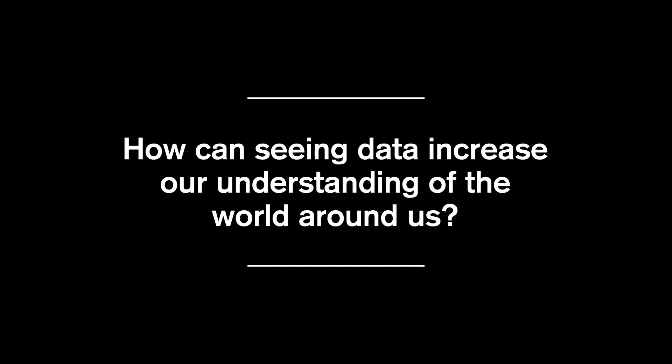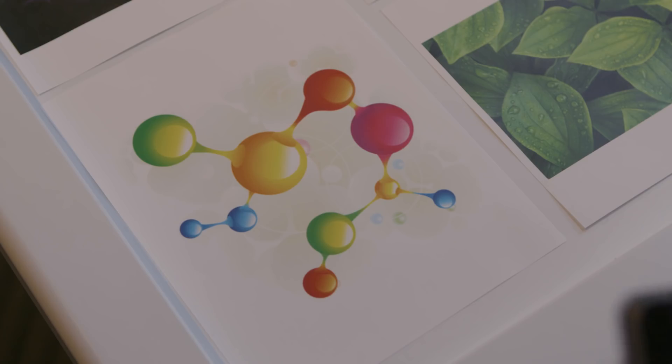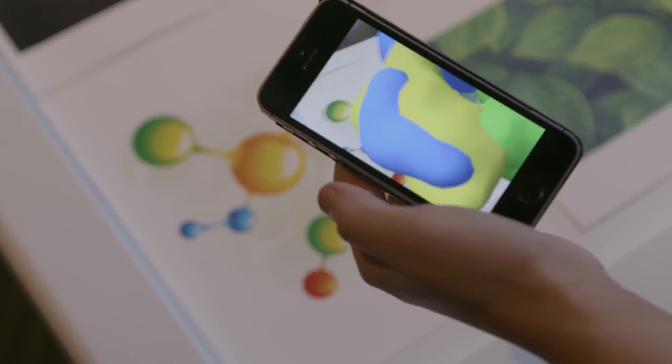Pretty much any area you can think of within the scientific field, they're using visualization in some way. If we look at a molecule, we can't see that with the naked eye.